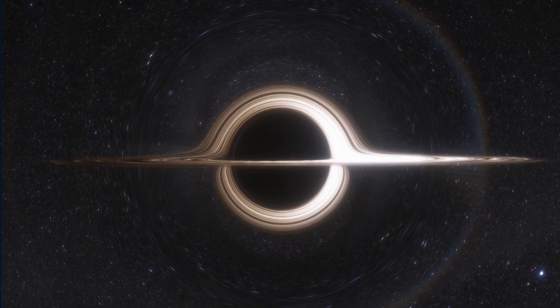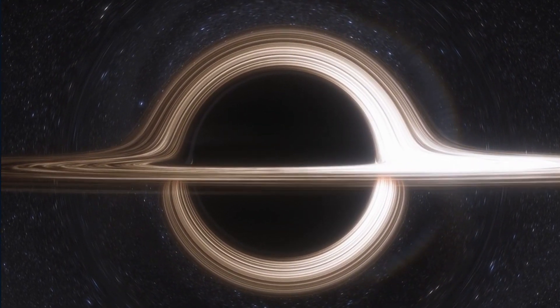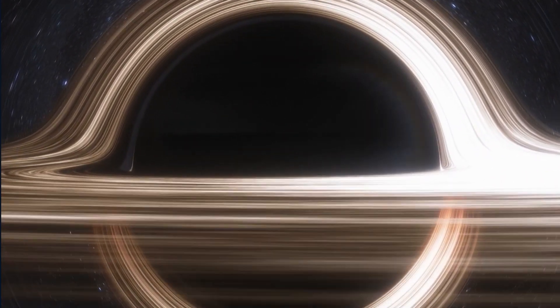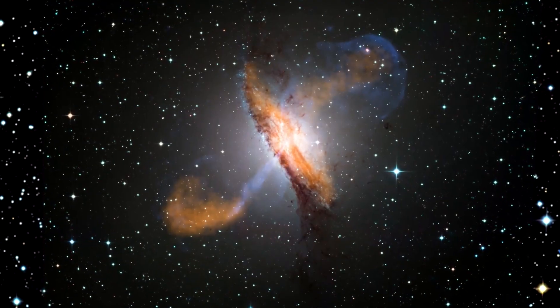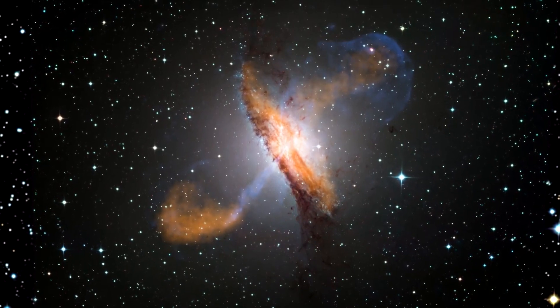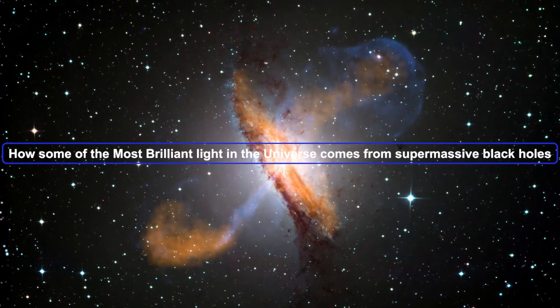You might think that black holes, which are known for sucking in everything in their path, would be completely dark. But as it turns out, some of the brightest objects in the universe are actually black holes. Today, I'm going to talk about something truly incredible — how some of the most brilliant light in the universe comes from supermassive black holes.